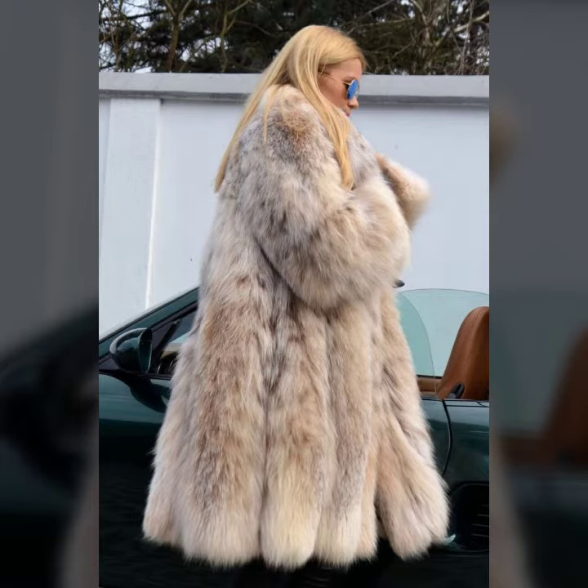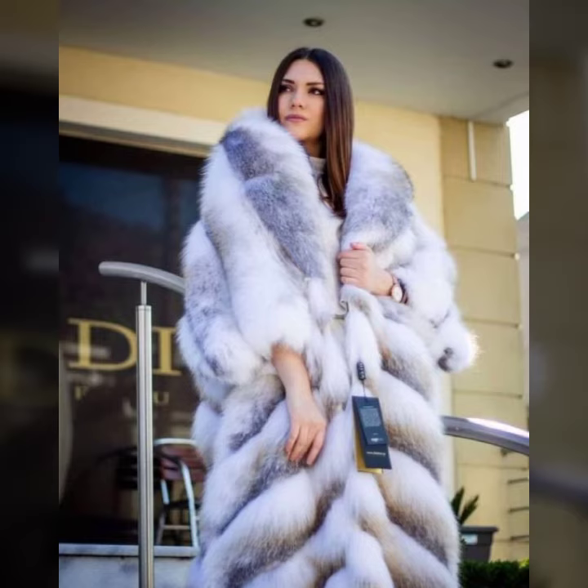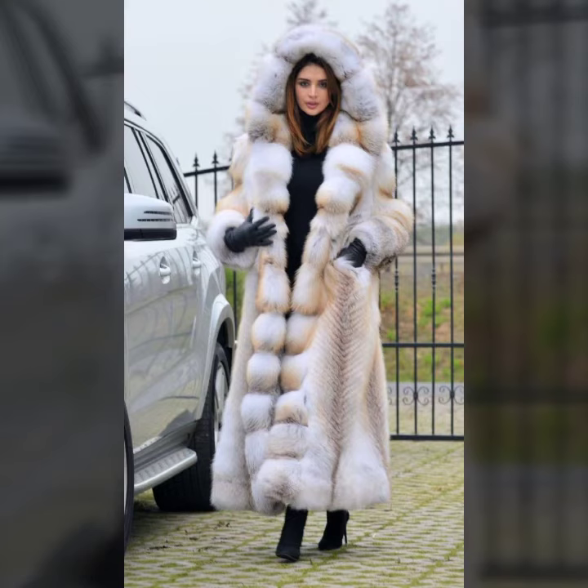Different types of coat length — knee length, ankle length, low length, and many more varieties of fur coat for girls and women you will see in this video. I suggest you all watch this video till the end; I hope you like it.